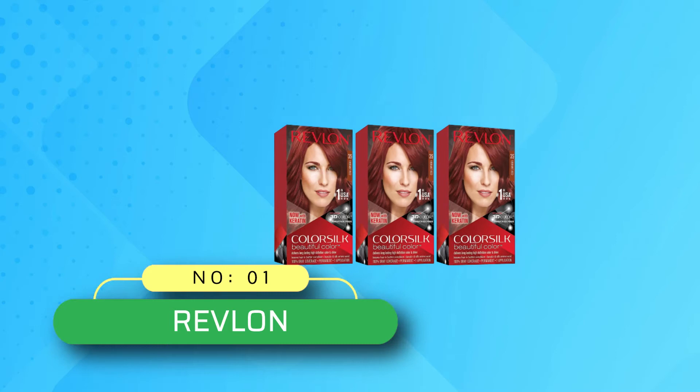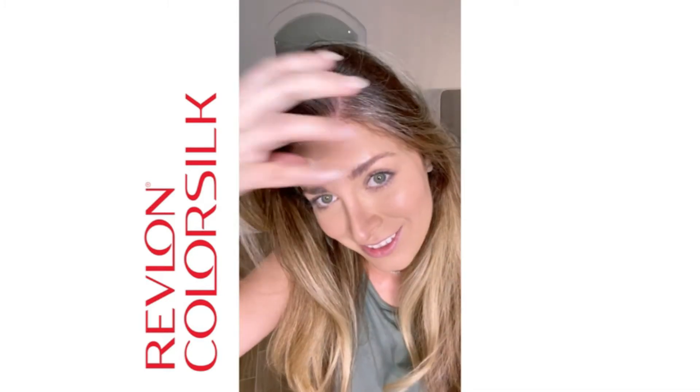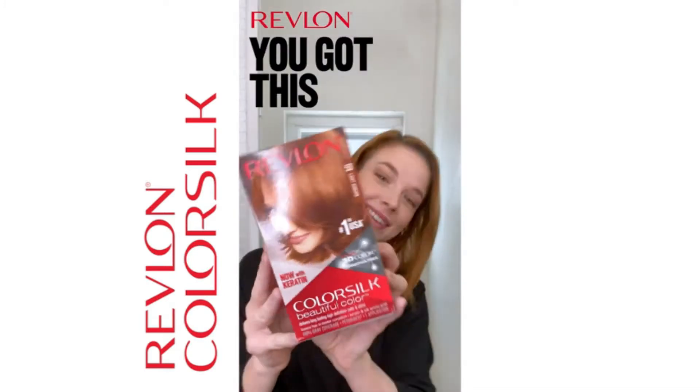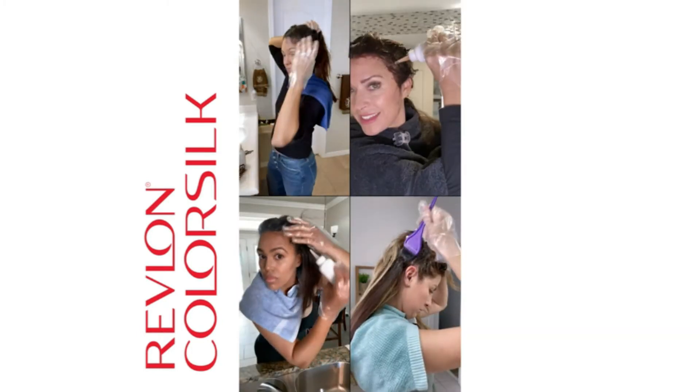Number 1: Revlon Red Hair Dye at Sally's. Permanent at-home hair dye, convenient hair color kit for at-home use developed with salon experts for long-lasting gray coverage. Keratin-enriched hair color — nourishing, ammonia-free formula infused with keratin and silk amino acid to leave hair in better condition than before you colored it.